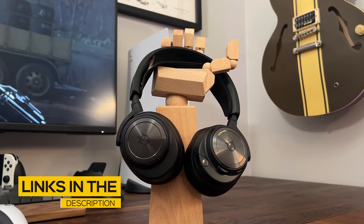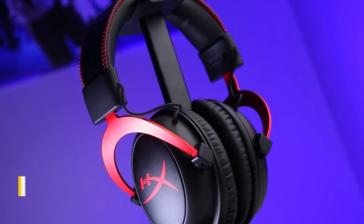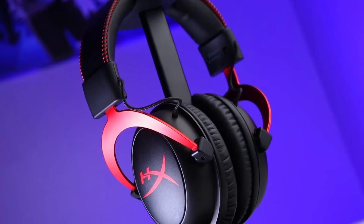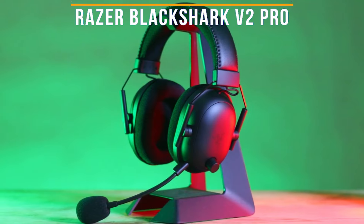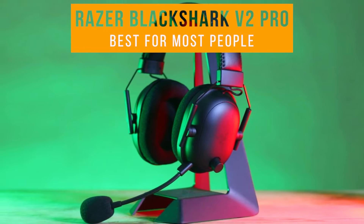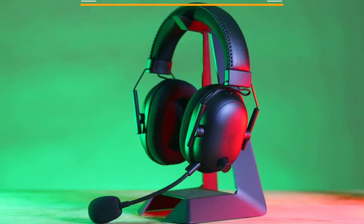All the links to find the best prices on all the products mentioned in this video will be in the description below. The products mentioned are in no exact order, so be sure to stay tuned so you don't miss anything. First on my list is the Razer BlackShark V2 Pro — my choice for the best wireless gaming headset for most people.